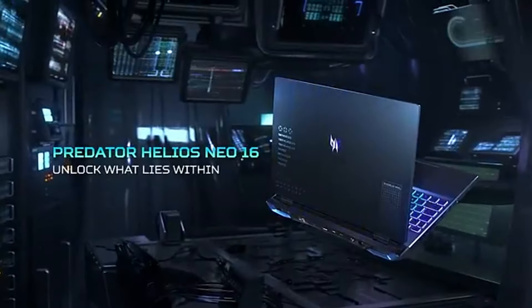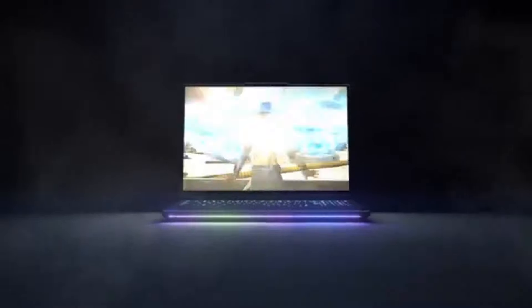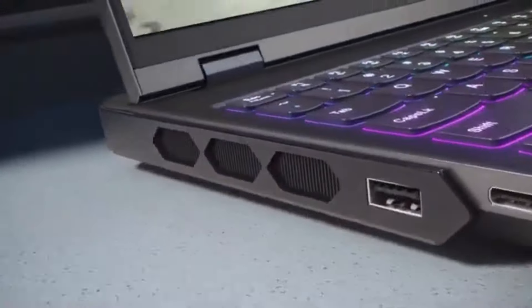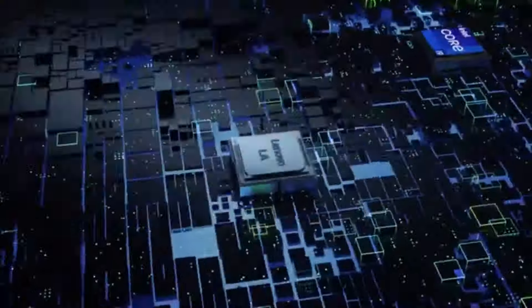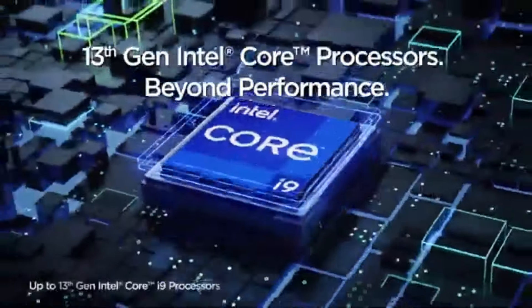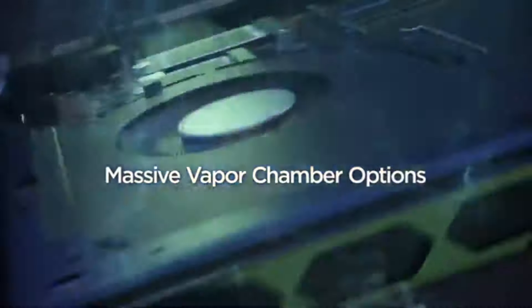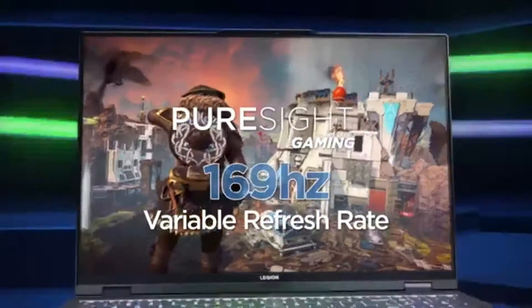Number three: the Lenovo LOQ gaming laptop stands out as a formidable contender that strikes the perfect balance between performance, design, and value. After extensive testing, it's clear this laptop is tailored for gamers who demand high-quality graphics and seamless gameplay without breaking the bank. It is equipped with the latest hardware featuring powerful Intel or AMD processors paired with NVIDIA GeForce graphics cards, ensuring you can run the latest titles at high settings while maintaining smooth frame rates.